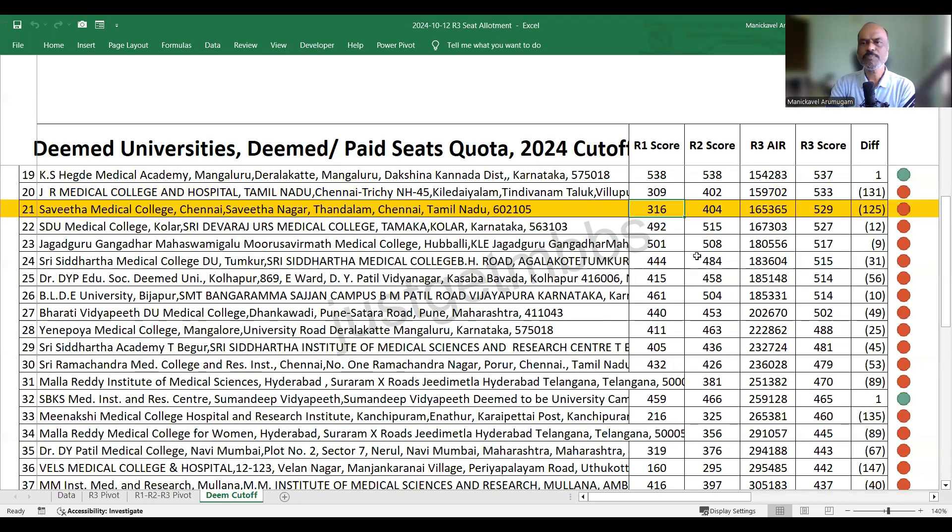At 21st position, Saveetha Medical College Chennai increased by 125 marks and closed at 529. SDU Kolar closed at 527. JGMC Medical College Hubli closed at 517. Sree Siddhartha Tumkur closed at 515. Dr. D.Y. Patil Kolhapur closed at 514. BLDE Bijapur also closed at 514. Bharati Vidyapeeth Deemed University Pune closed at 502. Enipooya Mangalore closed at 488 for deemed/paid seats quota.